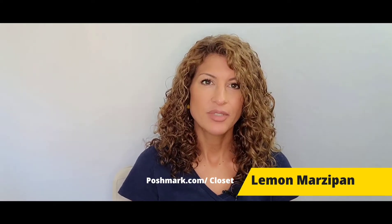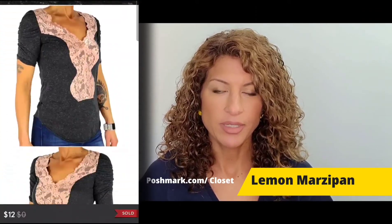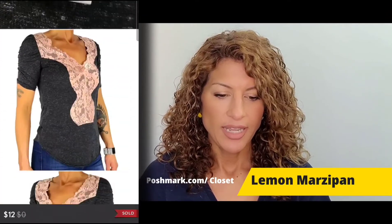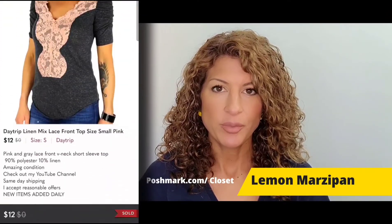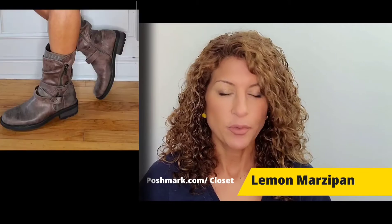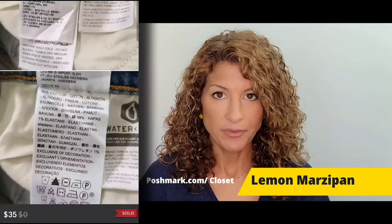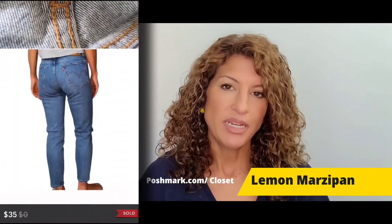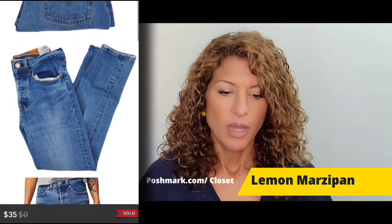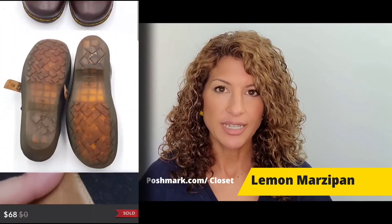The first item that sold was a Day Trip linen mix lace front blouse with short sleeves that sold for $12. Then a pair of moto boots with metal studs from Carlos Santana called Sawyer sold for $50. A pair of Levi's wedgie button fly jeans in medium wash blue sold for $35. A pair of Doc Martens Mary Janes with an ankle buckle strap sold for $68.